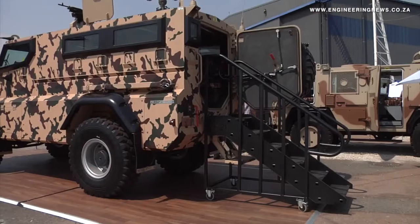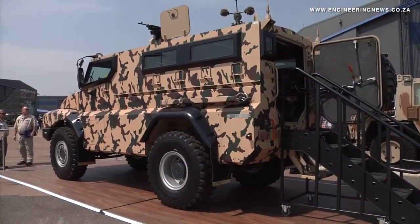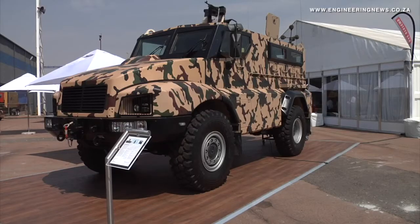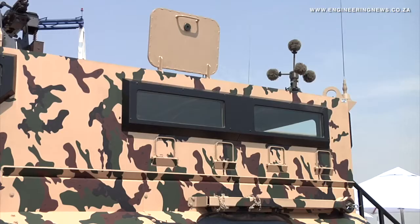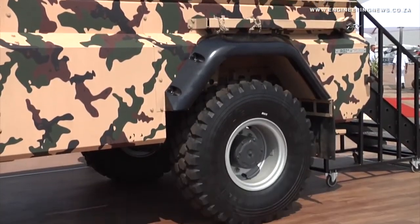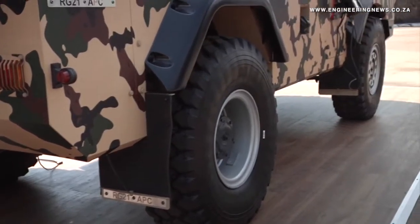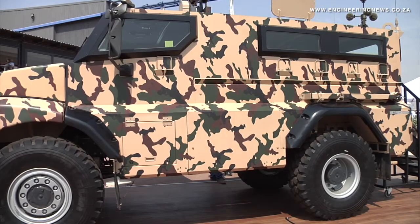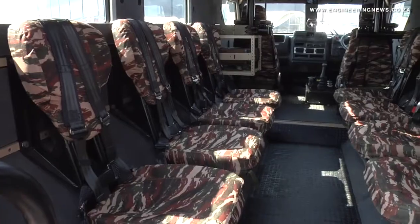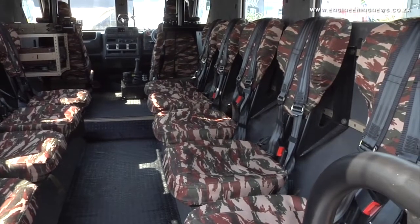We really saw a need for a more affordable and highly protected vehicle, specifically looking at markets such as Africa, South America and obviously various others. A slight difference to our normal RG vehicles — it's not based on a monocoque hull, but we've actually based this on an Iveco commercial chassis, therefore a lot more affordable. We really looked at making this vehicle at the affordable market and obviously the high protection levels as well as our other RG vehicles.